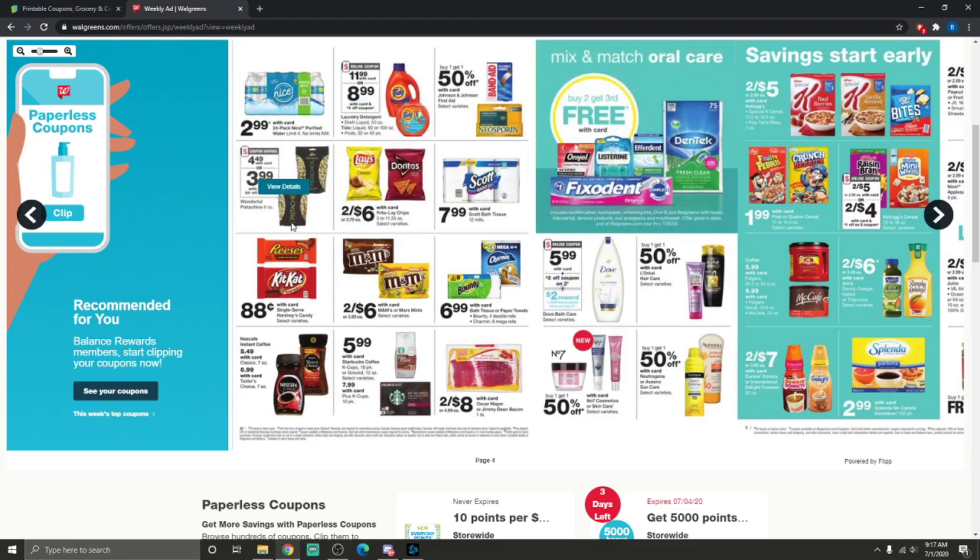If you want some Wonderful Pistachios — and I love pistachios — they're going to be on sale for $4.49, or $3.99 with the card and a 50-cent off coupon. Not a huge deal, but if you just have to have them, it works.